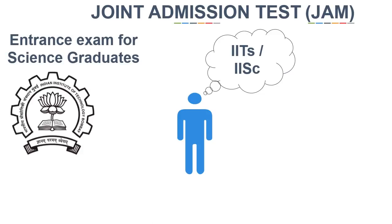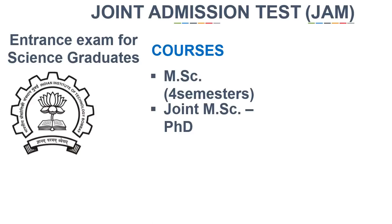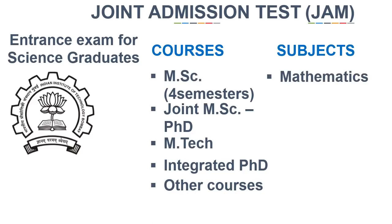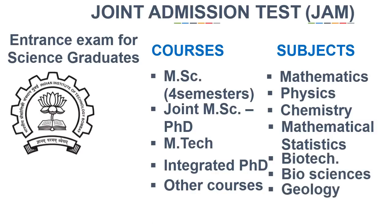It's an entrance exam for science graduates offering admission in courses like MSc of four semesters, Joint MSc and PhD, MTech Integrated PhD, and other courses — in subjects of Mathematics, Physics, Chemistry, Mathematical Statistics, Biotechnology, Biological Sciences, and Geology. Any student can apply with a minimum of one or a maximum of two subjects.